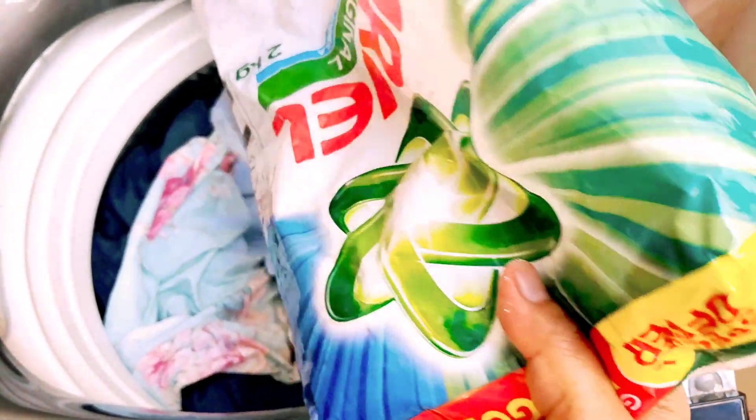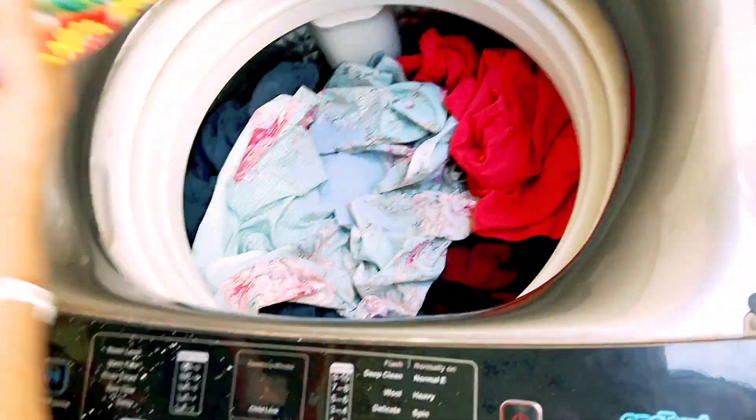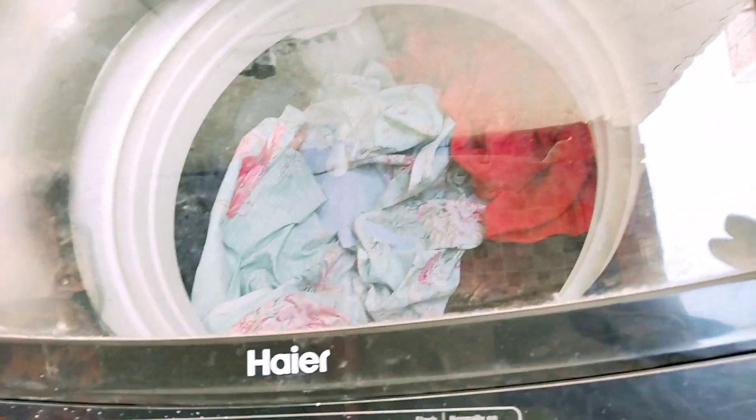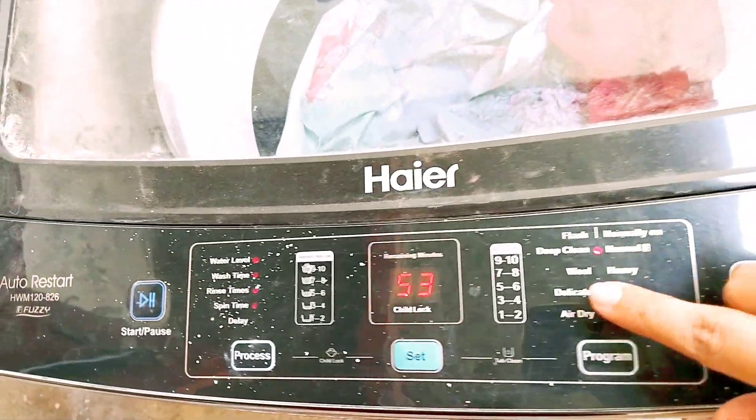Before going to the hospital, I thought I should also learn to do laundry. My mother has also come here, so she's helping me out in washing the clothes.